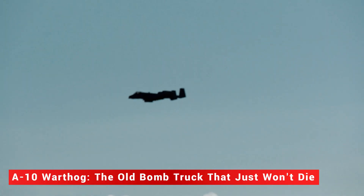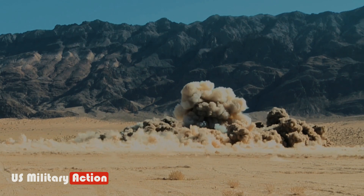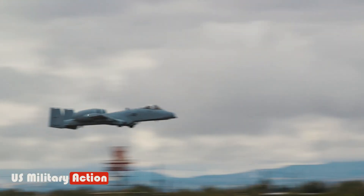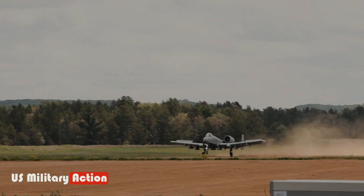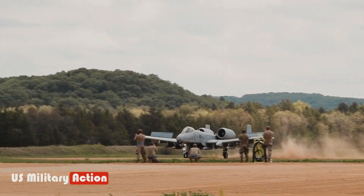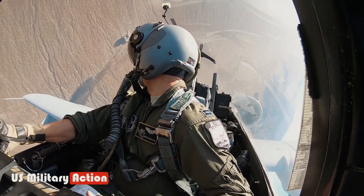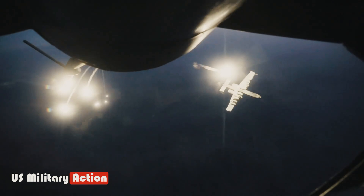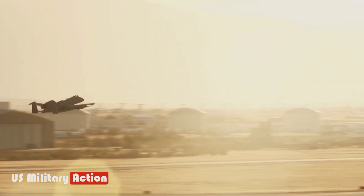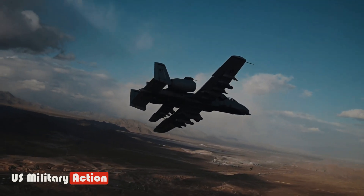The A-10 Warthog — the old bomb truck that just won't die. The A-10 Warthog is a tank-killing aircraft that has continued to play a crucial role in the U.S. Air Force, having recently participated in a live surface combat air patrol with warships in the Gulf of Oman. This unusual use of the platform, which has not been frequently used in the maritime arena, is a testament to its legendary reputation and its ability to overcome calls for its retirement.